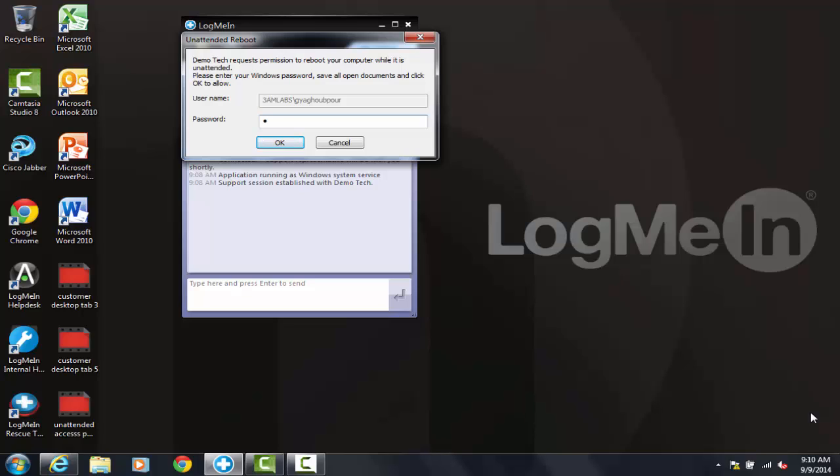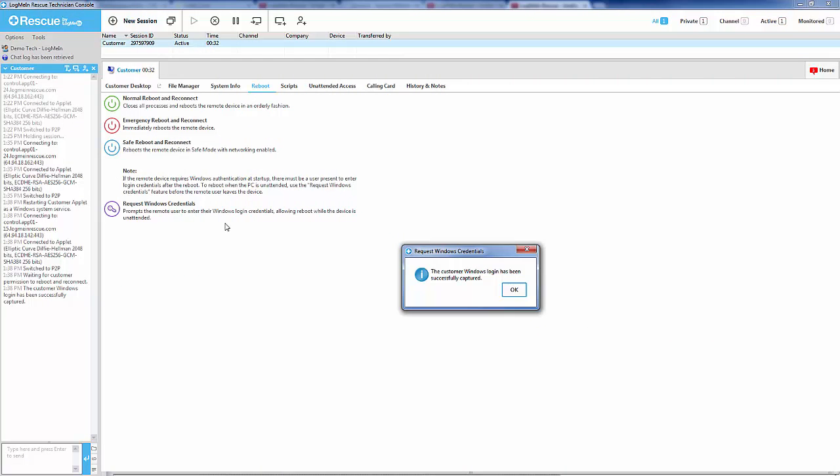Once they enter their password, they can click OK. The agent will then get a notification that the credentials have been successfully captured.